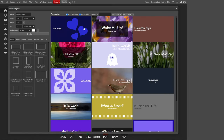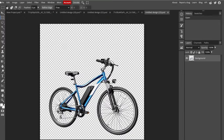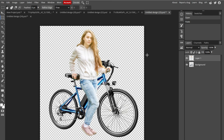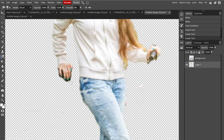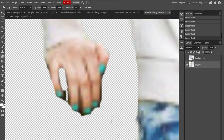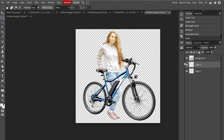Now head over to Photopea.com and start a new project, again setting it to 1500 by 1500 pixels. Import both images with their backgrounds removed, copy the female model image, and paste it as a layer beneath our bike image to position the bike in front of the model. The next step is to resize and place the model so it looks natural alongside our product. We need also to pay extra attention to the model's right hand, adjusting it so it appears to be holding the bike's seat.